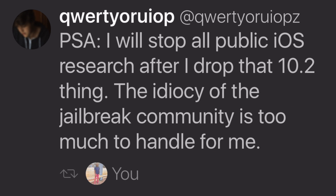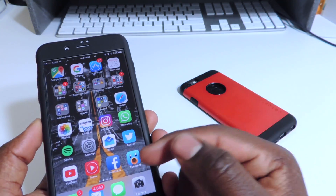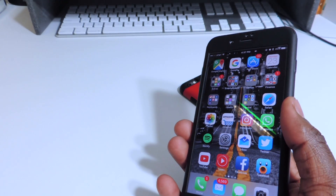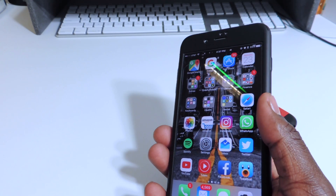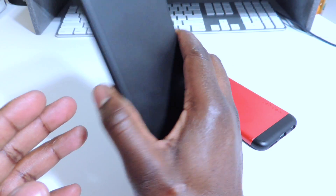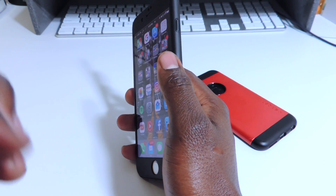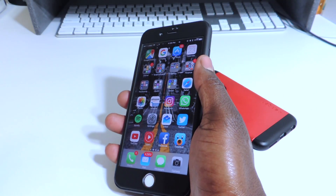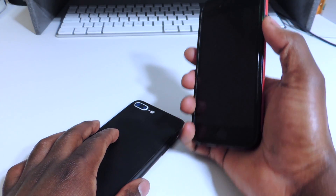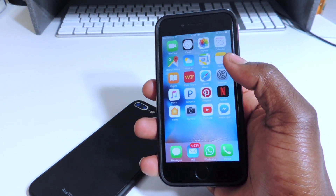Who knows what he'll be doing — he might do it privately. He recently tweeted that, and if you follow me on Twitter I retweeted it, so definitely follow me on Twitter — link in the description. The jailbreak is coming for 10.2. He did say it won't support the iPhone 7 and 7 Plus, but if you have an iPhone 7 or 7 Plus, keep your fingers crossed — he might find a way to add them in before it's released. If you're on iPhone 6S or 6S Plus and below on 64-bit, definitely stay on 10.2 because that's what he's going to release the jailbreak for.